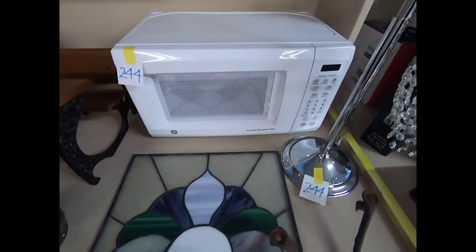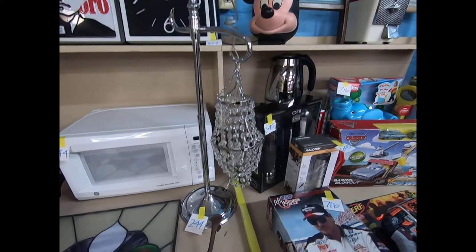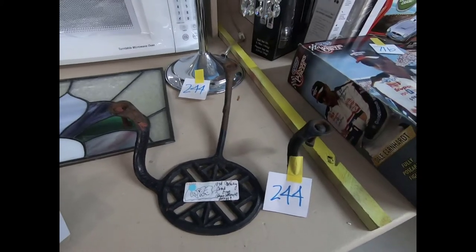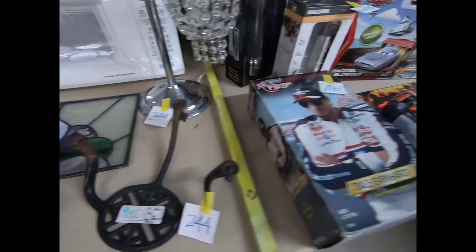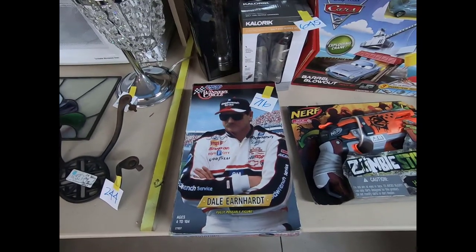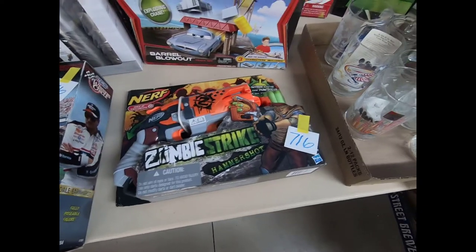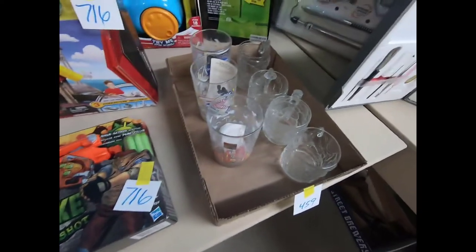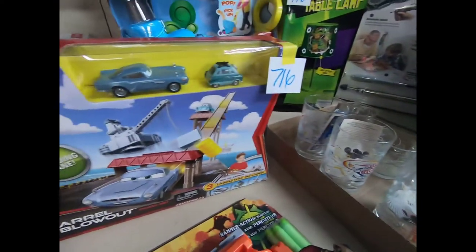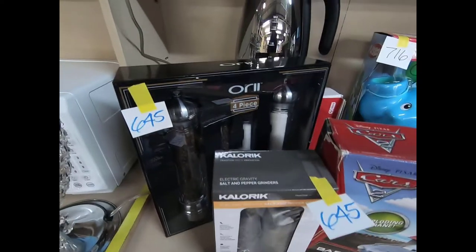There are some John Deere little trucks and a tractor, and then we have some manganese glazed porrringers, a GE microwave, a fancy decorative light. This is a 19th century wrought iron coach step, an L. Earnhardt poseable figure, a Nerf Zombie Strike gun, and some Disney glasses.